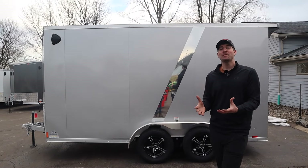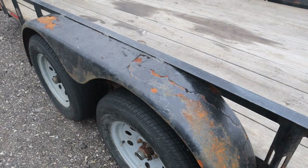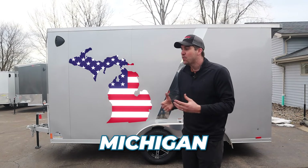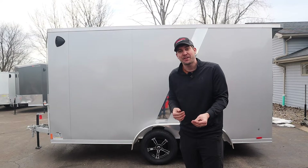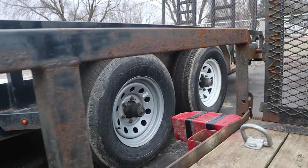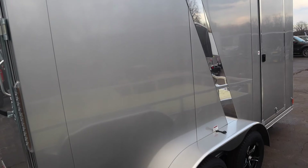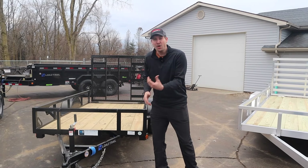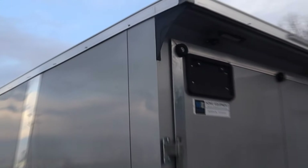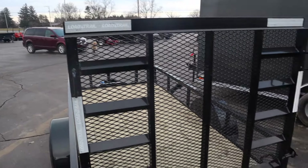Number two with aluminum trailers — you will not see rust. Depending on where you live, whether it be Florida or all the way up to the Midwest here in Michigan, we see all different kinds of weather conditions, specifically snow and salt on the ground, which leads to a lot of rust on these trailers. You're not going to have that problem with aluminum. And that difference in look also makes aluminum a little more aesthetically pleasing — it just has a better look to it versus painted steel.